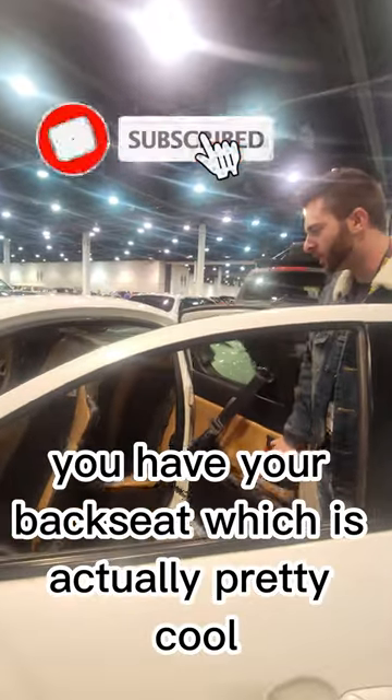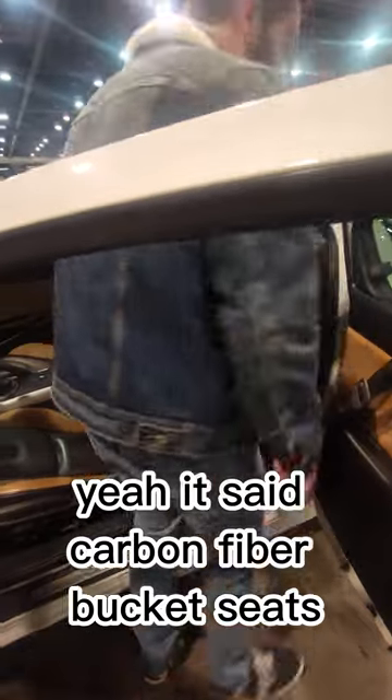Most reliable carbon fiber — you have your back seat, which is actually pretty cool. Oh, this has carbon fiber. Yeah, I know, it's like carbon fiber black seats.